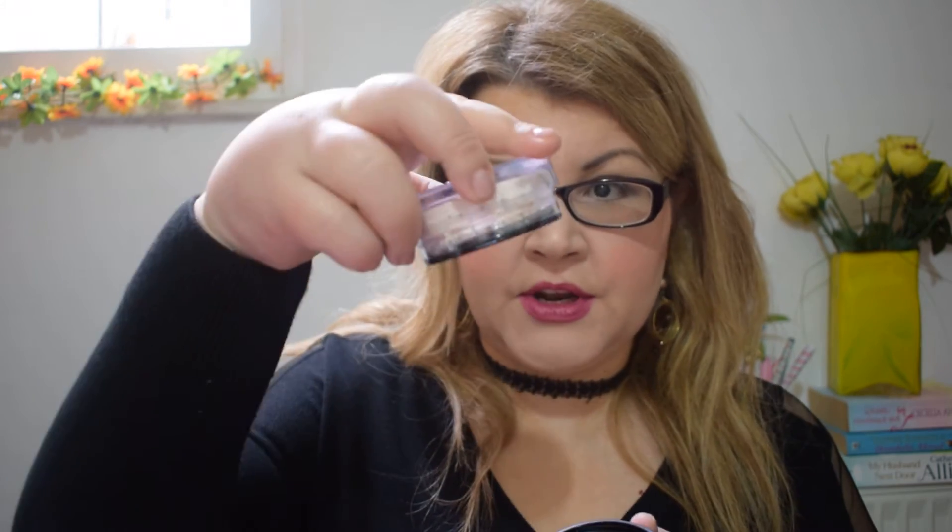Another repurchase is the Dior Skin Forever and Ever Control powder. I like this translucent powder — it comes with a little brush which I never use, preferring a big fluffy powder brush. Mine had almost finished. You turn it upside down, tap it on the brush, and apply. It doesn't show on the skin. I always wear this and really like it.